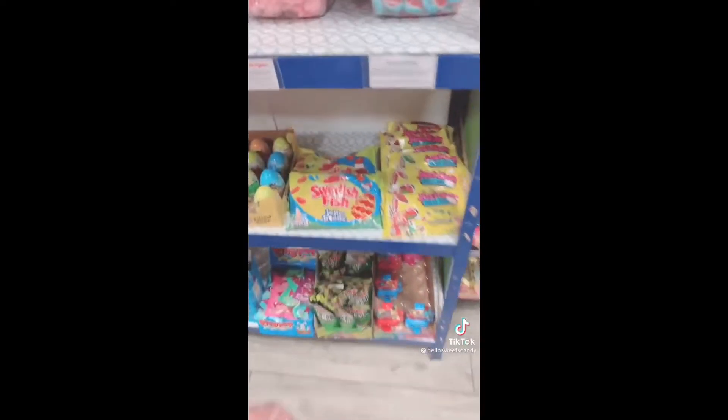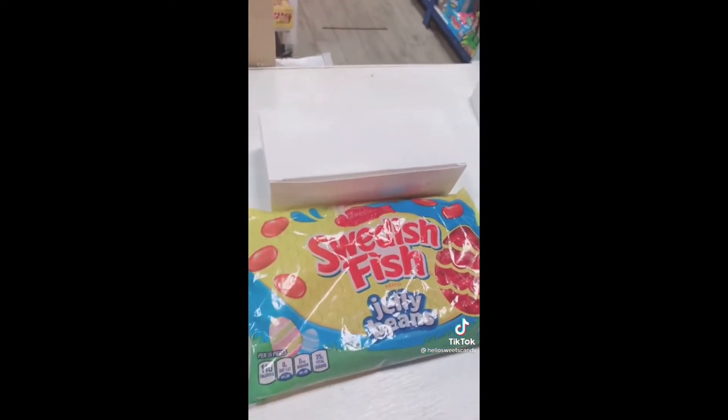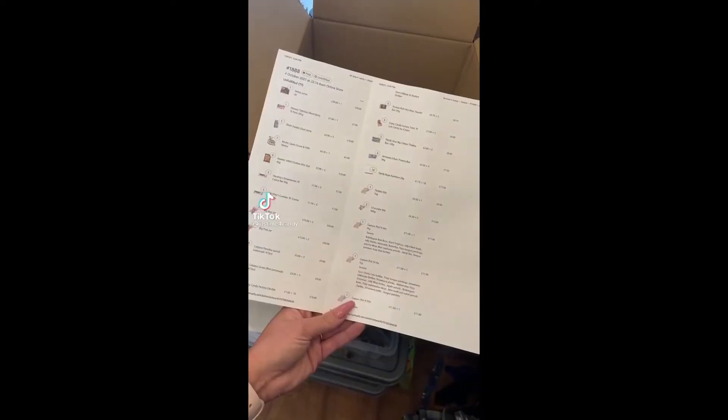We are also going to grab a bag of Swedish Fish jelly beans. Now it's ready to be sealed, bubble wrapped, and it'll be on its way. I hope you enjoy it. Let's pack Rachel's order.